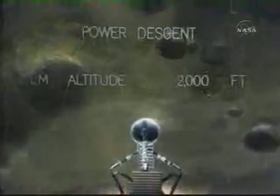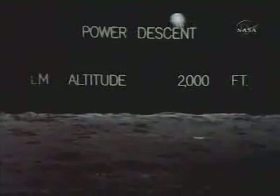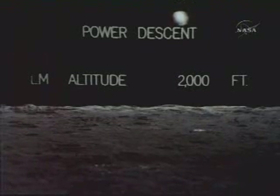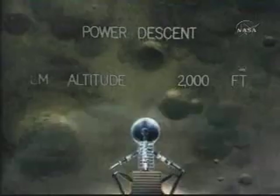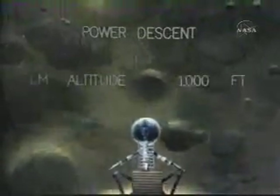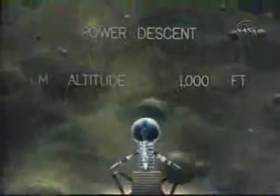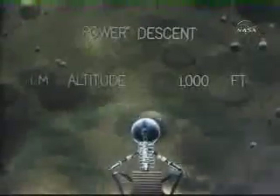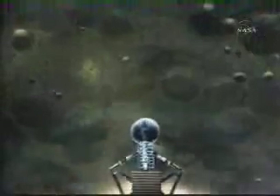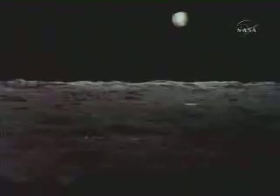Eagle looking great, you're go. Altitude 1,600 feet — they've got a good look at their site now. This is the critical time; they're going to hover and make the decision. 12-02, we copy it. 35 degrees. 750 feet. Coming down to 23. 700 feet, 21 down. 33 degrees — the data is coming in beautifully.